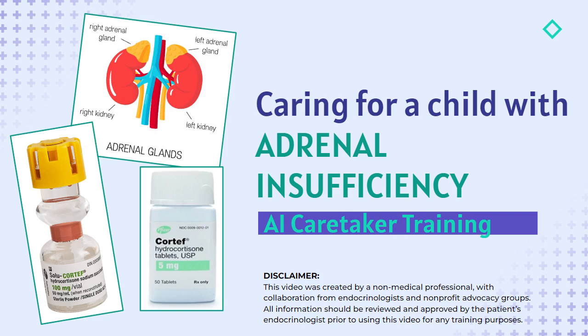Disclaimer. This video was created by a non-medical professional with input and collaboration from endocrinologists and nonprofit advocacy organizations. All information should be reviewed and approved by the patient's endocrinologist prior to using this video for any training purposes.